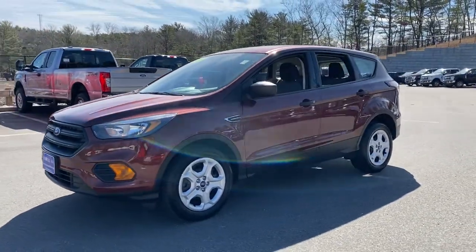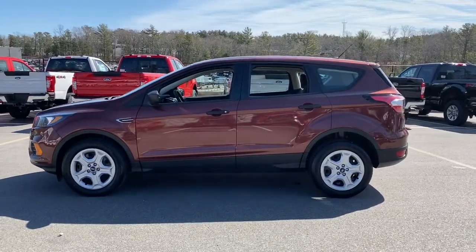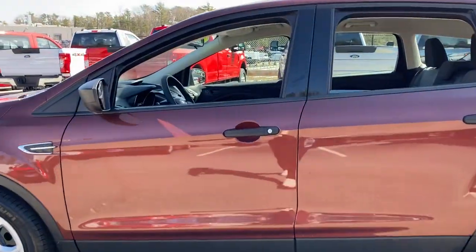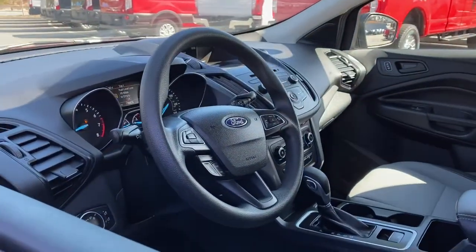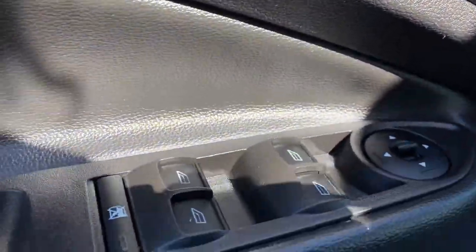Hop into the 2018 Ford Escape. With less than 30,000 miles on the odometer, this vehicle provides excellent value. Take a closer look at this comfortable and capable Escape. This compact SUV is your calm, capable refuge in a hectic world.